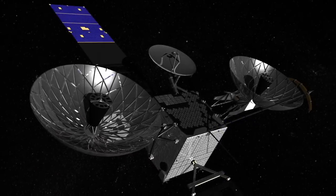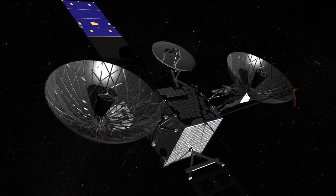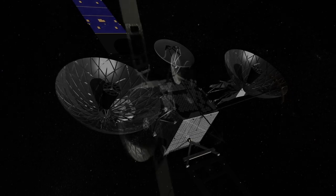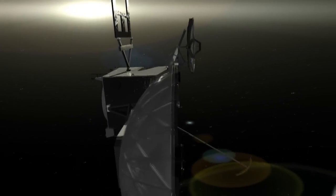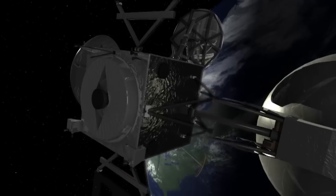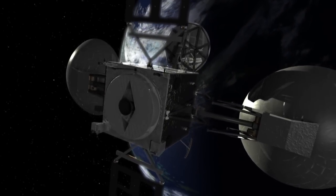Once TDRS-K completes this deployment sequence, it's now ready for a three-month period of testing and calibration before being placed into service. With the addition of TDRS-K and the upcoming launches of TDRS-L and M, NASA has assured the future of continuous space-to-ground communication.